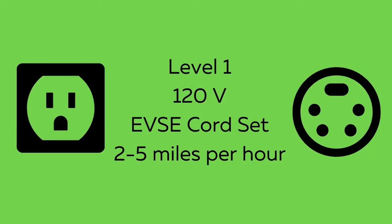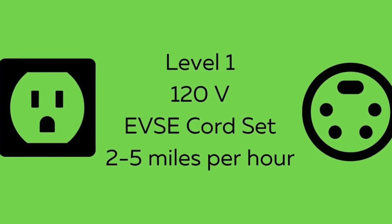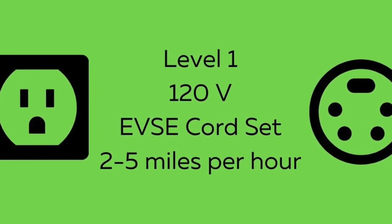There are three charging level options. The least expensive option is level one. All that is needed is a 120-volt AC plug and a dedicated branch circuit, along with a level one EVSE cord set — a standard three-prong household plug on one end and a J1772 connector on the other end. This level charges between two and five miles per hour.